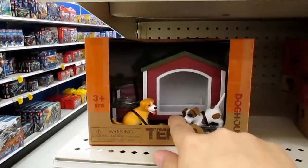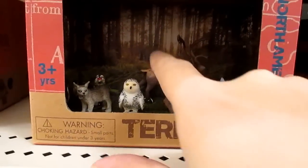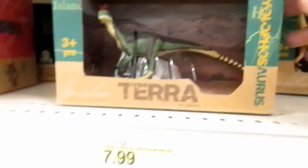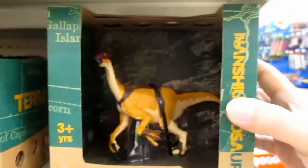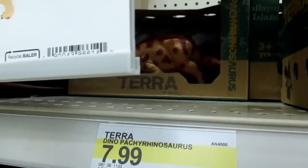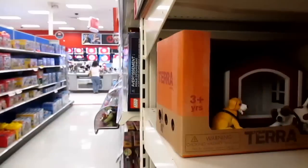A few weeks ago I showed you guys the new Terra stuff they had — the barn and the little dog set. They've added a few new things. Now there's a little nature animal set with bears, a skunk, moose, owl, and wolf. I showed you the two goblin guys and the dragon before, but now they have dinosaur ones too. There's that one — oh, that's cool — a dancing source! Wow, that one's cool. These are about $8.